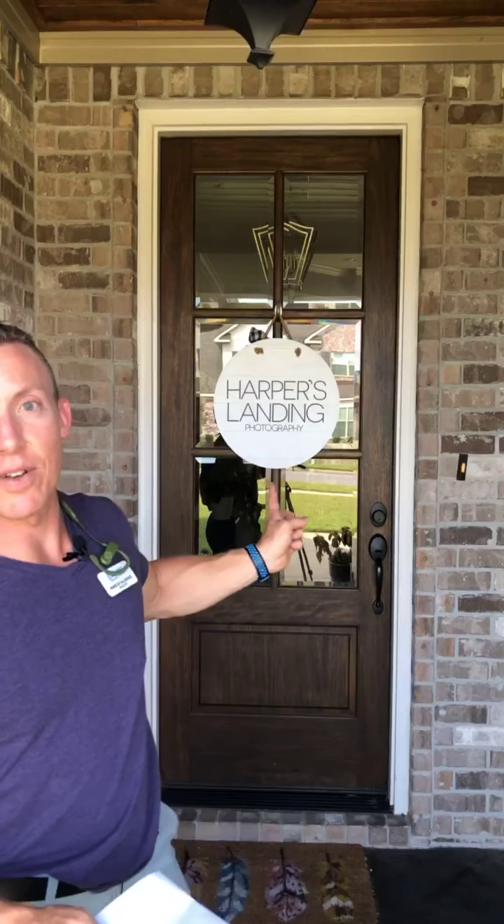Today's episode is brought to you by Harper's Landing Photography. She specializes in newborn photography — it's a very intimate, special time for parents to capture the moment of their newborn baby within the first two weeks of being born. The pictures are amazing, super high quality, and she puts them on high quality canvases that you can hang up in your house. They're going to be timeless.